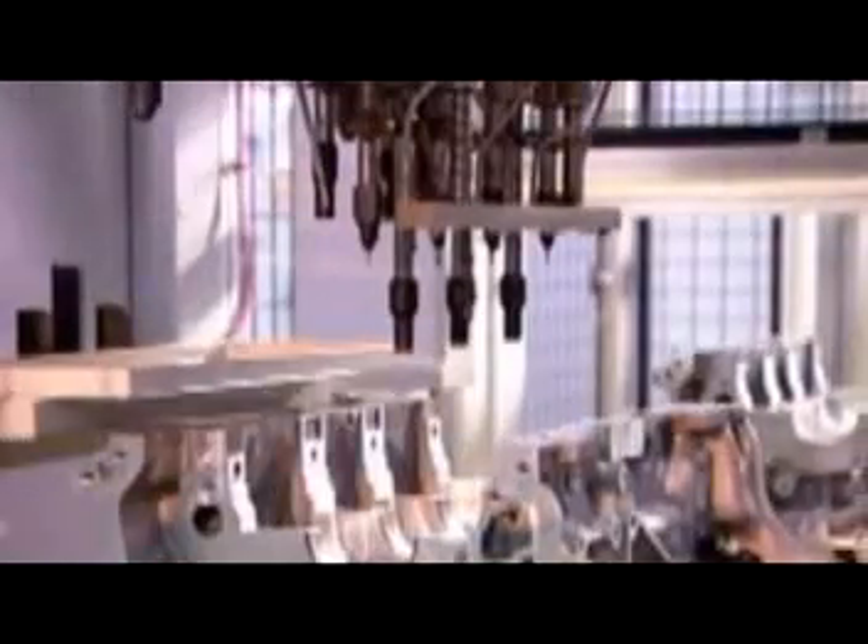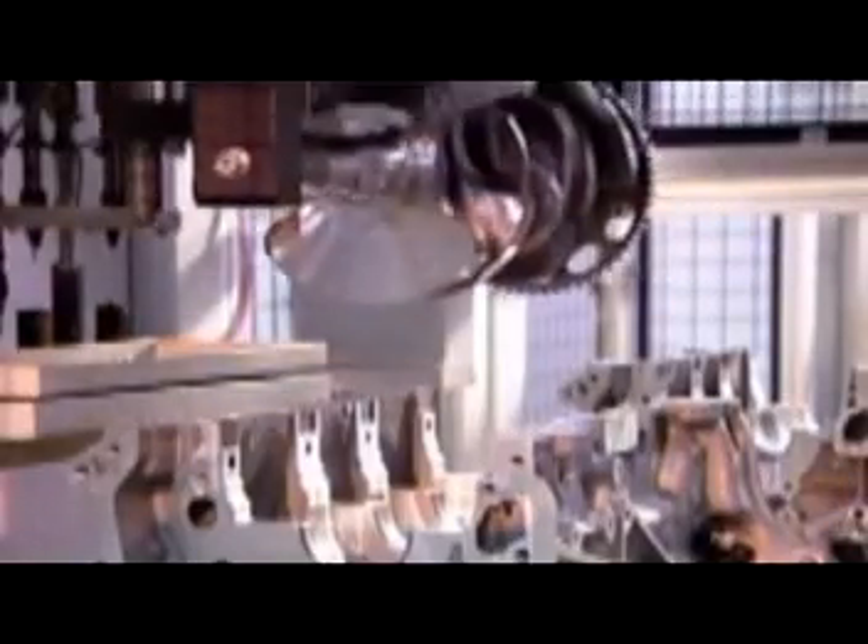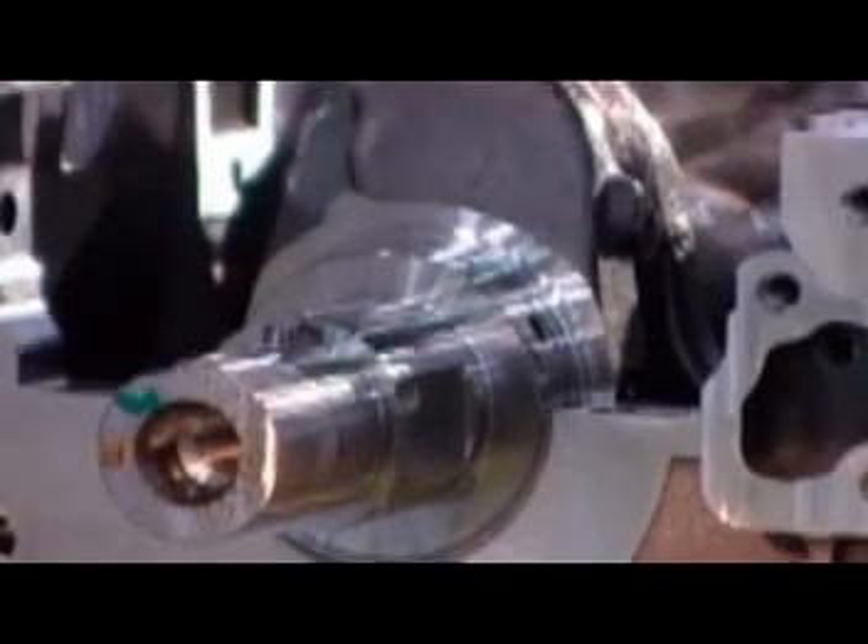Now they balance the crankshaft. If it's off kilter, the engine will vibrate. A computer analyzes the spin and determines whether they need to drill out metal at certain points to achieve equilibrium. Back on the engine assembly line, the engine blocks are still upside down. A robot lubricates the four bearings on which the crankshaft will turn, then drops the crankshaft into position.